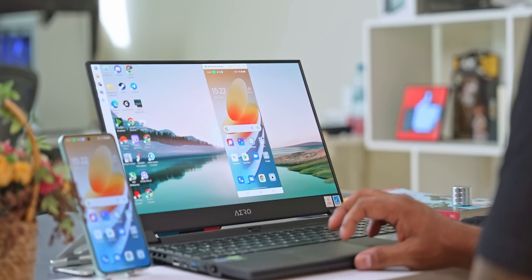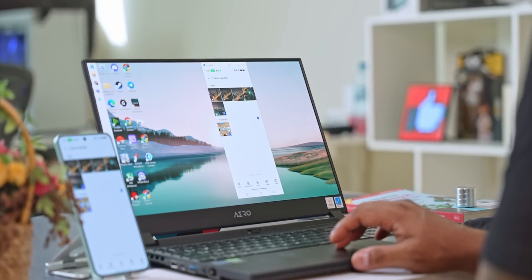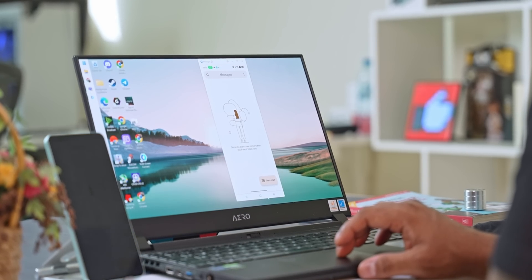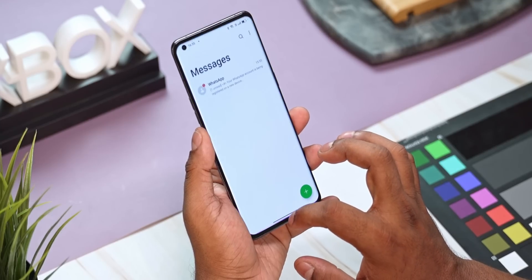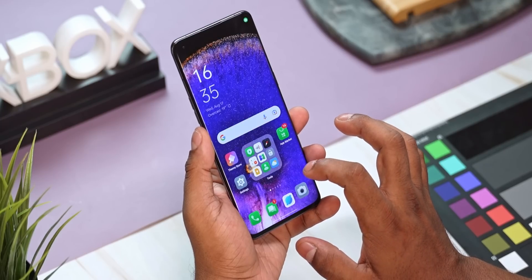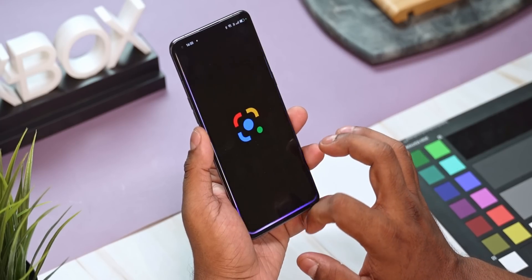Then we get to Multiscreen Connect, which has also been refreshed with some tweaks under the hood, as has Private Safe and the whole interface. Everything feels a tad more responsive and snappier because of the under-the-hood changes brought about with ColorOS 13. This software will be seen in one way, shape, or form on many phones this year, given all the interfaces that ColorOS shares its code base with.